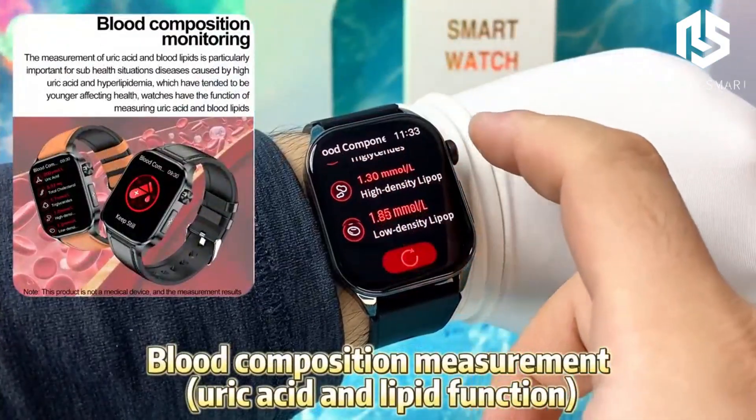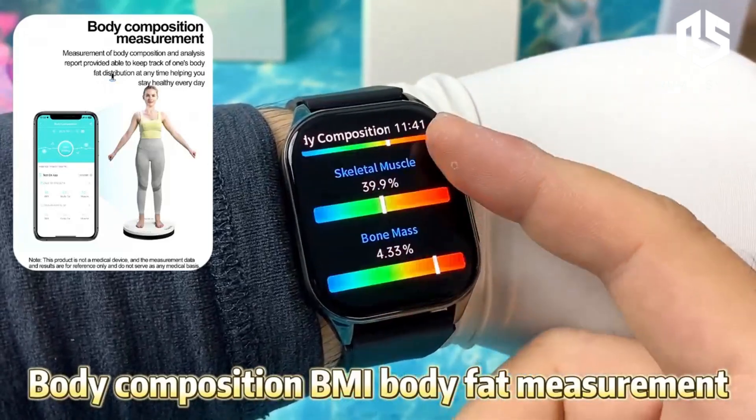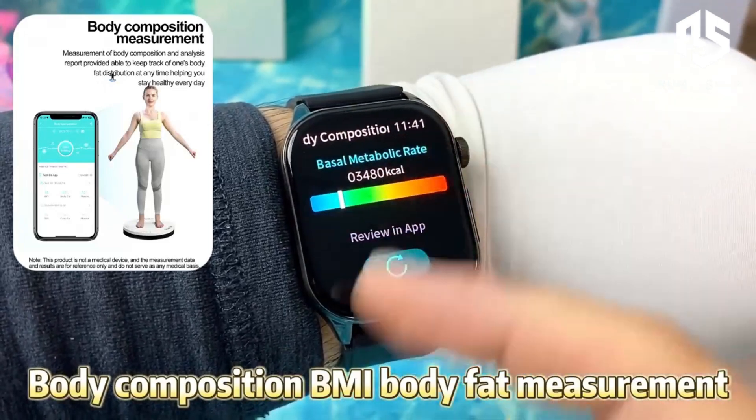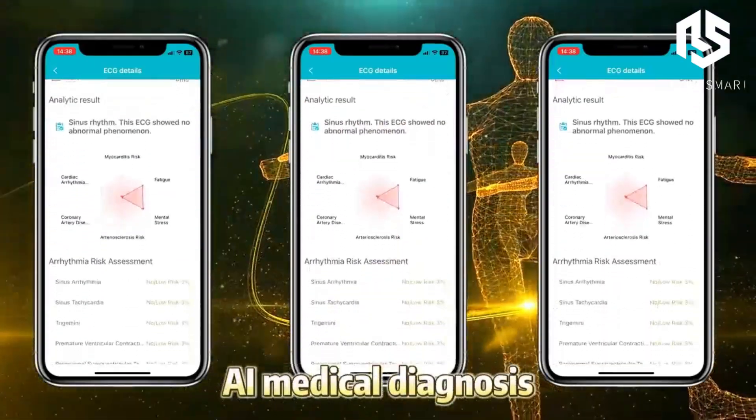First, let's talk about the ECG electrocardiogram function. This feature monitors your heart's electrical activity, giving you insights into your heart health right from your wrist. It's like having a cardiologist on call.